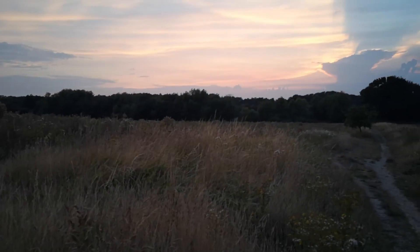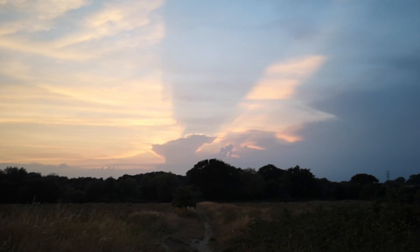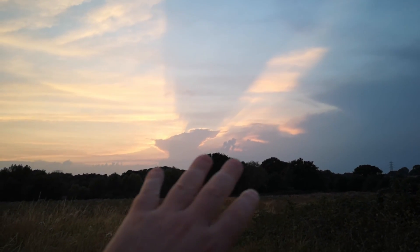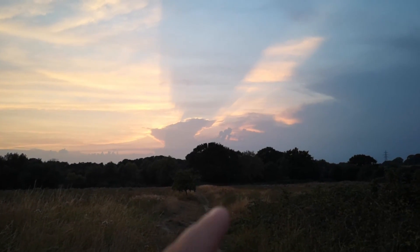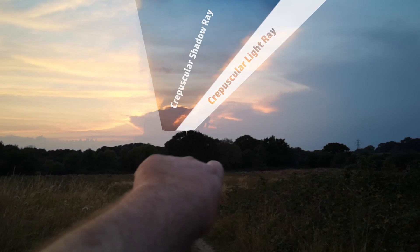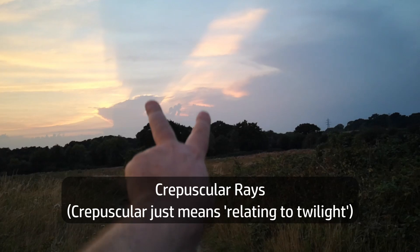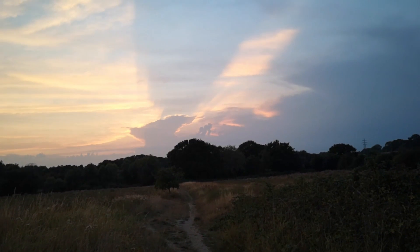I'm kind of excited to show you something here that I've been looking for for a long time and have not seen. We're out late in the evening because it's cooled down now and it's cool enough to walk. What we've got here is what's called crepuscular rays — that's where the sun is shining through the clouds, causing this ray effect, this big broad ray of shadow here.